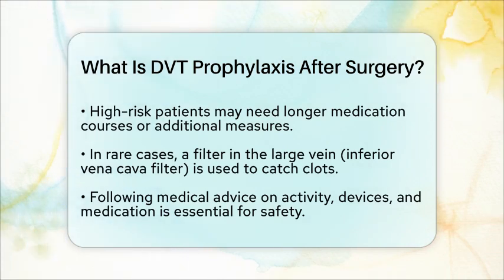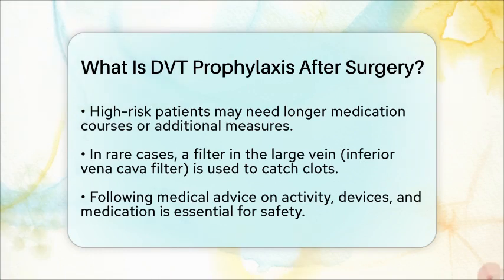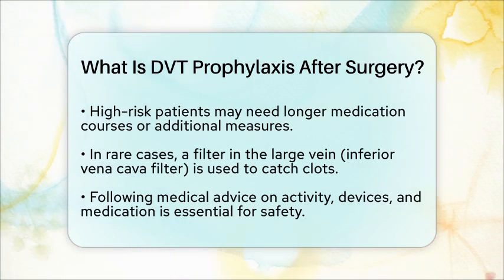In some cases, if a patient has a very high risk of blood clots and cannot take blood thinners, a special filter called an inferior vena cava filter might be placed in the large vein to catch clots before they reach the lungs. This is rare but used in specific situations.